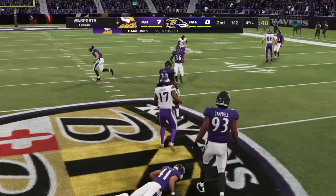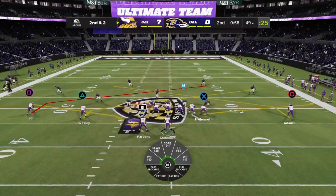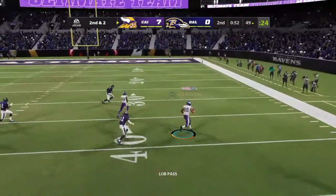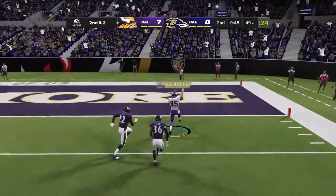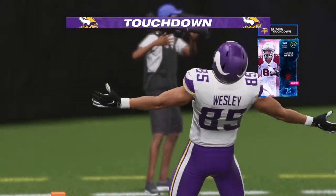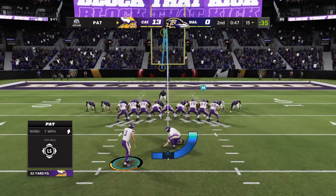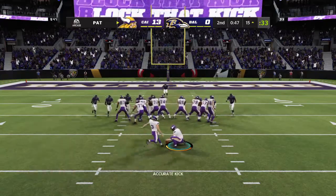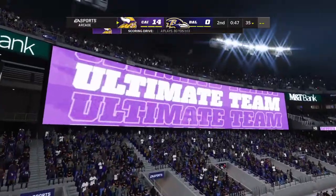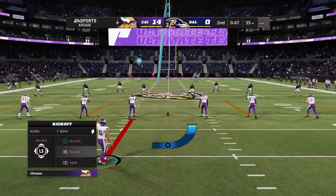Mahomes' throw taken in by Adams, down after a pickup of eight — second and two. Now it's Mahomes again — he's got a man wide open, complete. Touchdown, Vikings! A big play, 51 yards, and the Vikings are going to widen that advantage. Extra point by Blankenship is up and good and it's now 14 to nothing. A four-play drive spanning 80 yards, culminating in a touchdown for Minnesota.